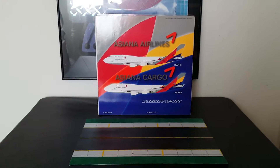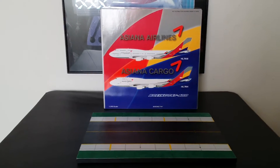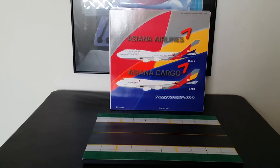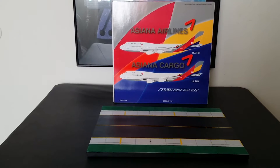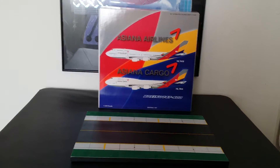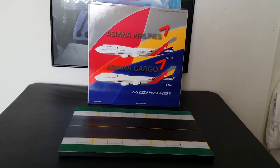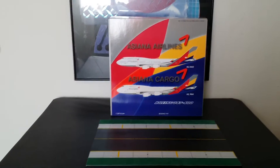Hello YouTubers, this is triple seven diehard forever coming at you with another brand new model. This is a Blue Box Asiana Airlines 747-400 passenger version. There are two versions: the passenger version HL7418 and the cargo version HL7414. I got this off eBay at a reasonable price — it arrived here in the United States on February 1st, 2015, though I didn't get it until February 3rd due to some weather issues.